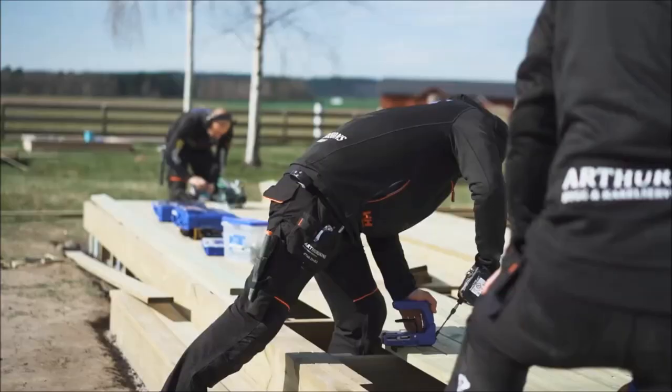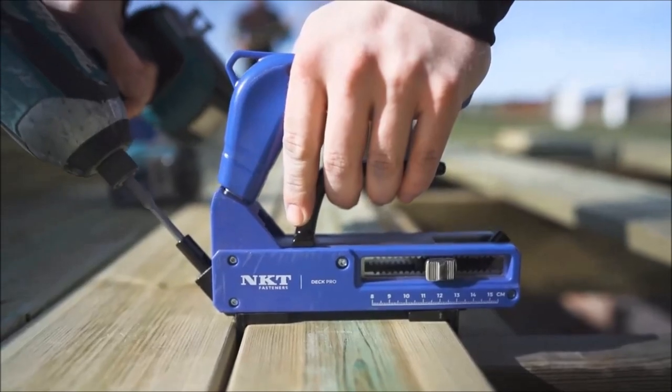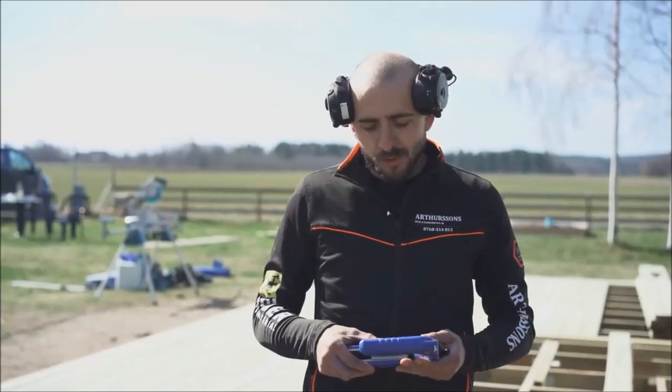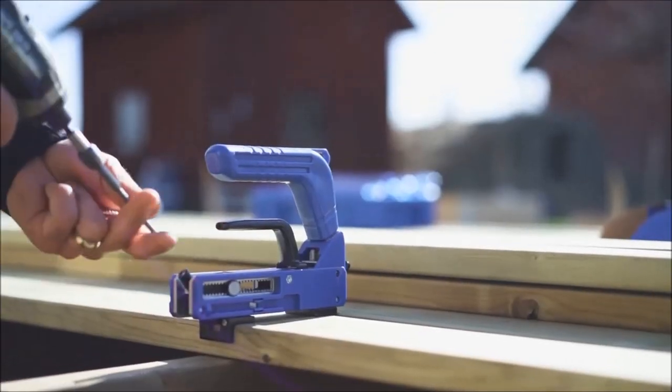These spacers serve a dual purpose, facilitating the determination of the correct distance between boards for an even and aesthetically pleasing result. With its comprehensive features, the DeckPro emerges as a handy tool for achieving a seamless and visually appealing decking installation.